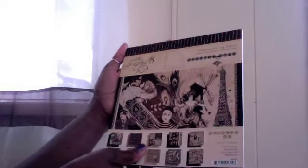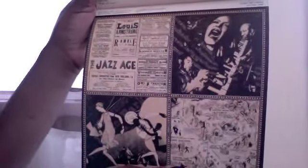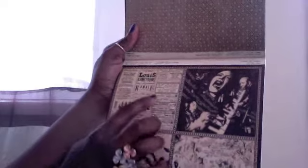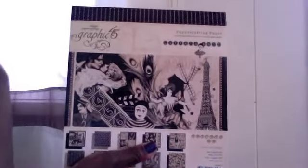I actually want to get the largest size of this — if that's 12 by 12, I want it. This paper is phenomenal. What I like most about it is the history in the pages, going back to the 1920s. It has a little bit of Louis Armstrong. You could do so much with this paper, especially for my grandparents' generation — they would totally appreciate something made from this paper. I think I've fallen in love with Graphic 45.